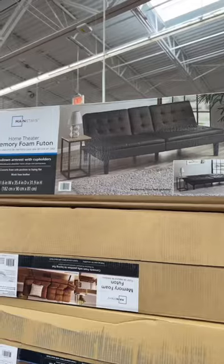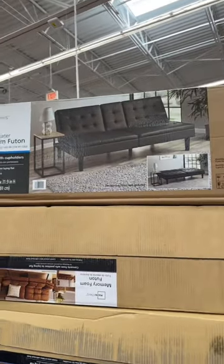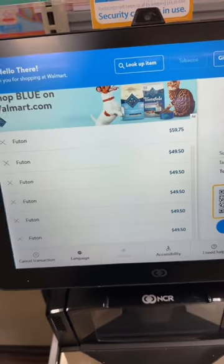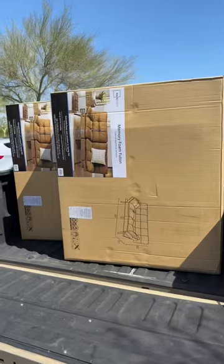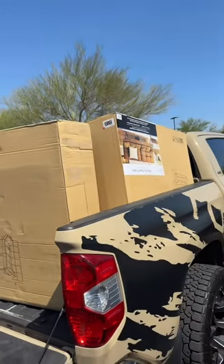Every time we have so many items like this, the employees just don't believe us. So that black futon was the first one — check it out. It is just $59 and all the other ones were $49. Now, if you're new here, go ahead and follow because we post deals like this every day.